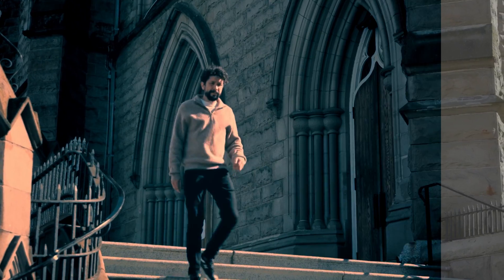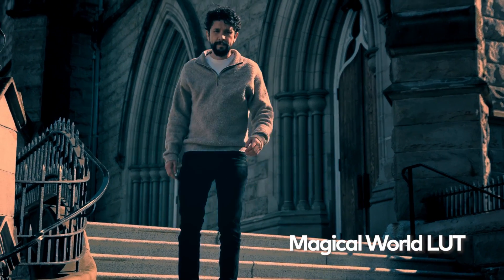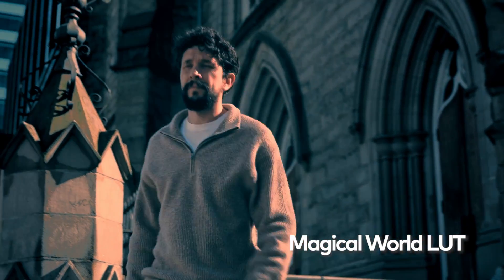In the magical alleys of Hogwarts, the dark shadows create an eerie and mysterious feel, making you wonder what lies ahead.